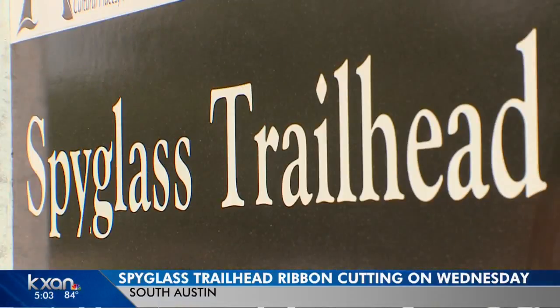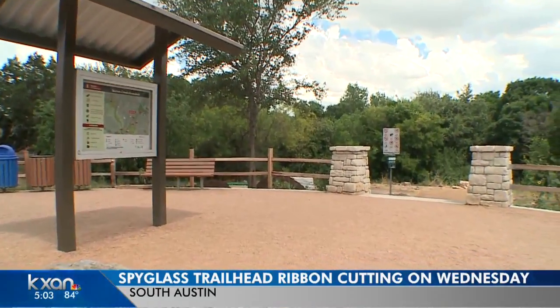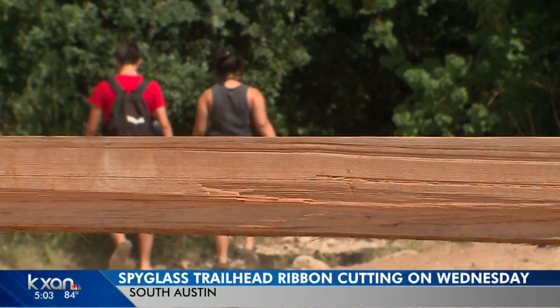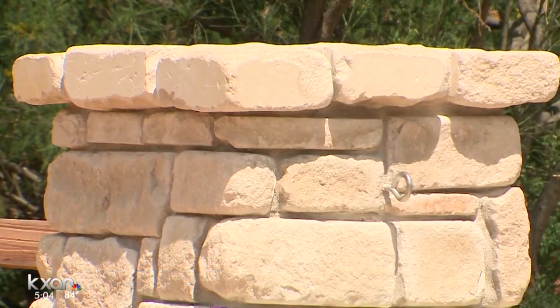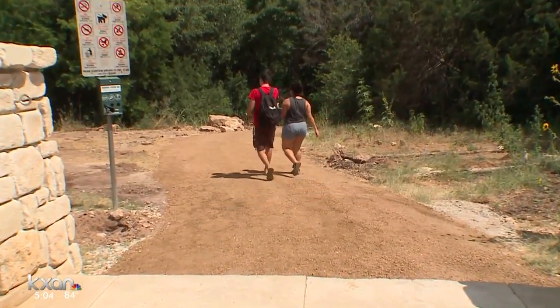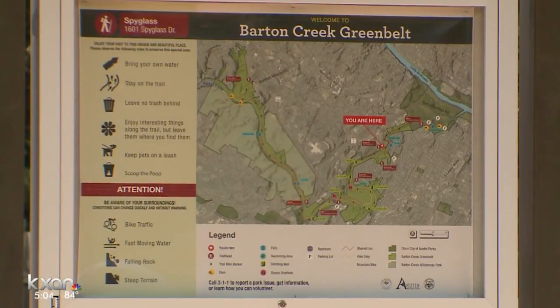The Austin Parks and Recreation Department is preparing to open the new improved Spyglass Trailhead in Southwest Austin. The design was based on the Leave No Trace initiative. They installed a concrete ribbon curb that really contains everything — it's meant to separate the maintenance area and help visitors realize they're entering into nature from the pedestrian entry. They consolidated a lot of the park furnishings closer to the street, which really created more of a welcoming space.